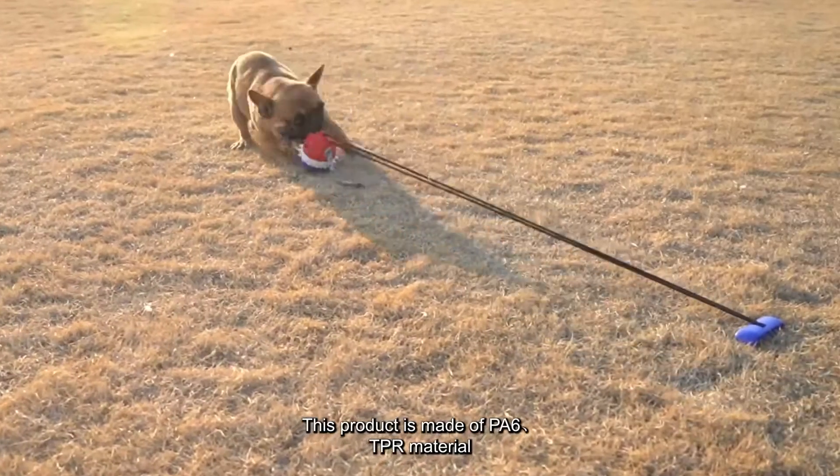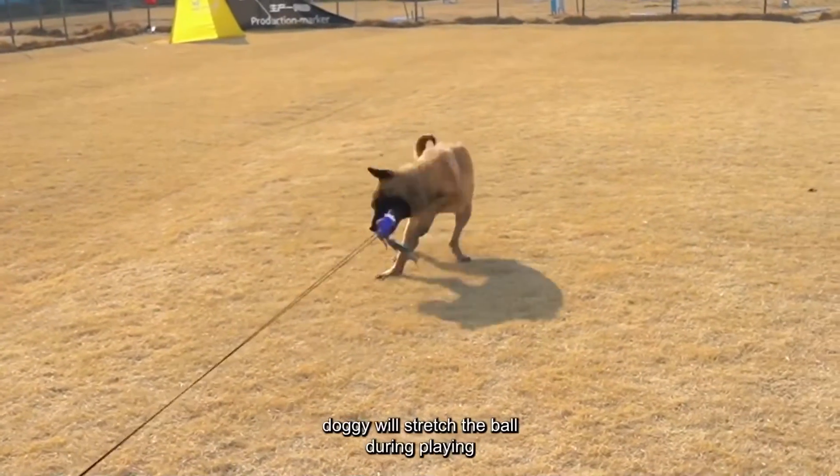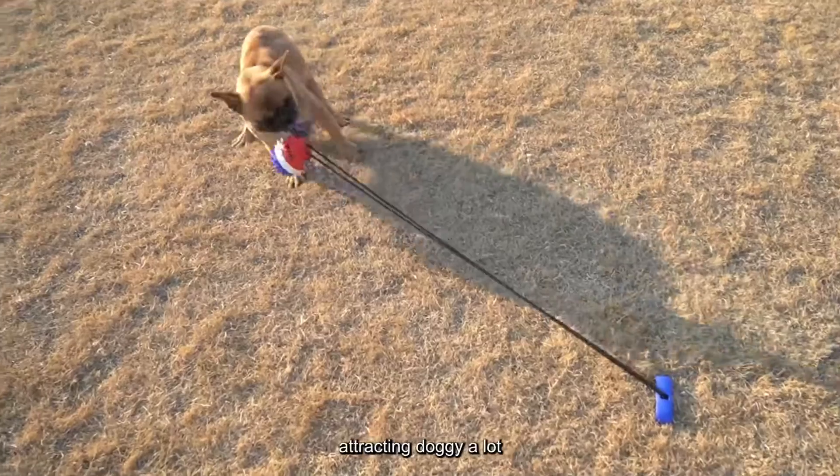This product is made of PA6 TPR material, also a very attractive tug-of-war toy. Doggy will stretch the ball during playing, and the plug is stuck in the ground, making the doggy desire more winning — attracting doggy a lot.